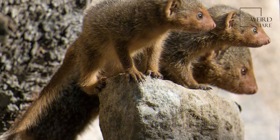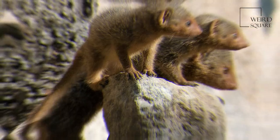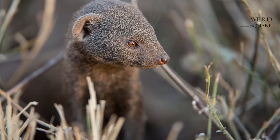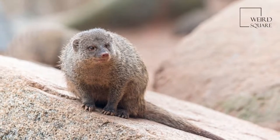The common dwarf mongoose is a diurnal animal. It is a highly social species that lives in extended family groups of 2 to 30 animals. There is a strict hierarchy among same-sexed animals within a group, headed by the dominant pair, normally the oldest group members. All group members cooperate in helping to rear young.